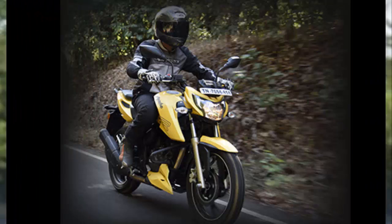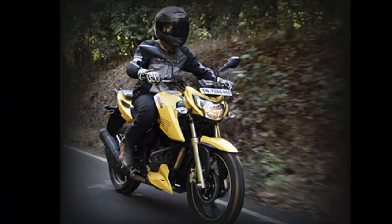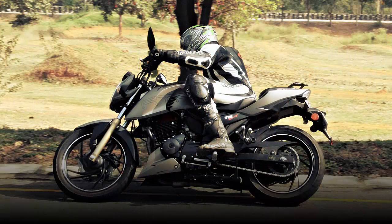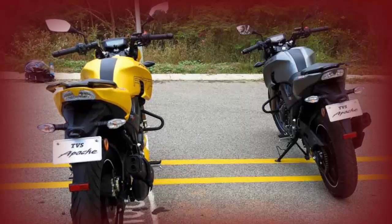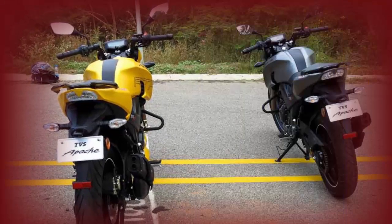The new Apache RTR 200 gets two engine options: carburettor and fuel injection. Our long-term bike is the carburettor version that develops 20 PS at 8,500 rpm and 18.1 Nm of torque at 7,000 rpm. The first thing that strikes you about the new power plant is the reduced NVH compared to the RTR 180. Acceleration is brisk with the gear ratios spread out to offer a good 0-60 kmph sprint, while the throaty exhaust note gives good company. However, the engine does have a tendency to heat up when riding at crawling speeds in traffic.